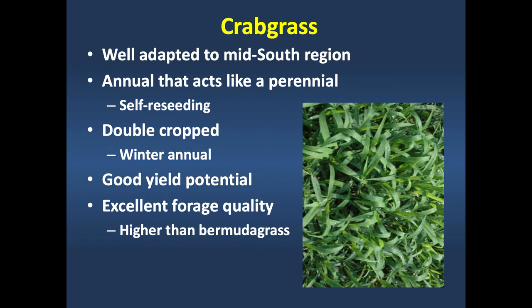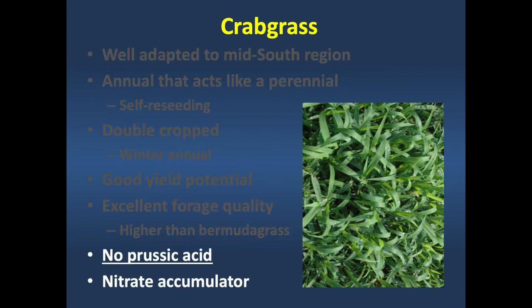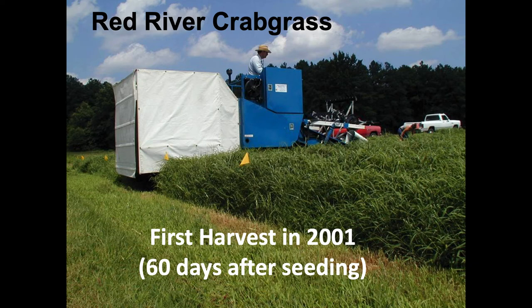Crabgrass has good yield potential—not as high as Bermudagrass—but excellent forage quality, much higher than Bermudagrass, so animal productivity will be higher. There's no prussic acid formed in crabgrass. Prussic acid is formed in sorghum species like Johnson grass, sorghum sudangrass, and forage sorghum when cells rupture from freezing—forming hydrogen cyanide that can kill animals if they graze immediately after a hard freeze. Crabgrass can accumulate nitrates under high nitrogen fertilization, like other summer annual grasses.